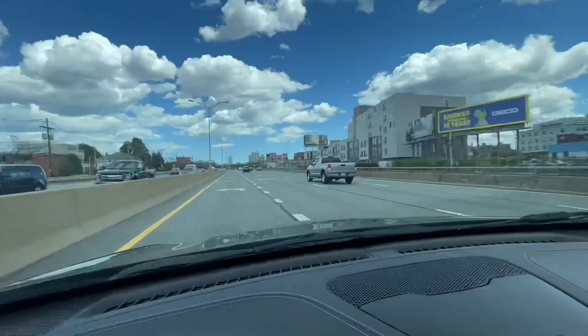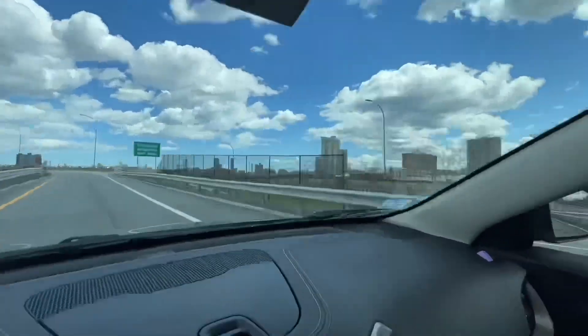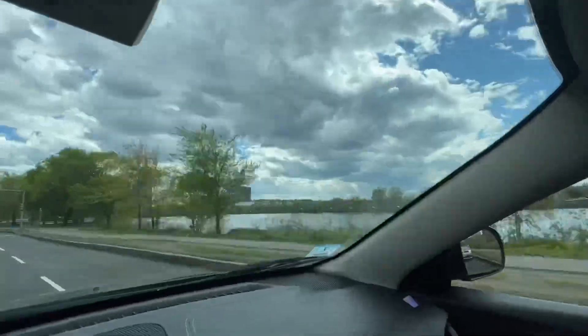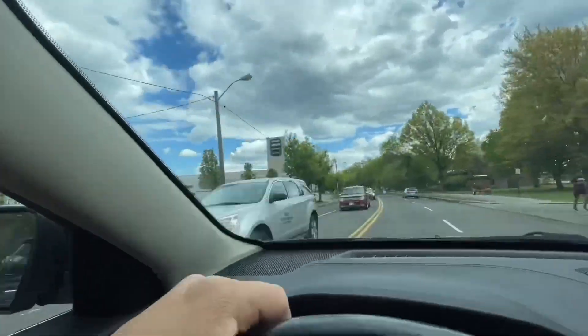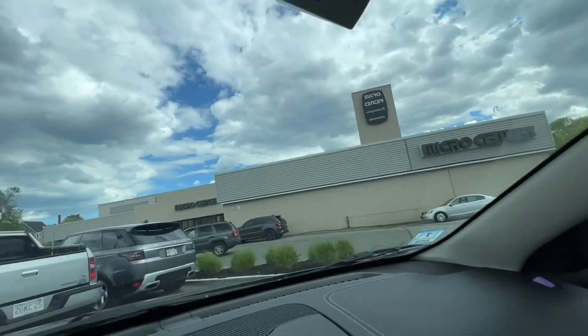I'm going to be taking you guys for a spin and just enjoy the trip. Here we are — we are going to see if they have any 30-series graphics card in stock. Wish me luck. And I'm going to show you guys a sneak peek inside of how Micro Center looks like for many of you guys who do not have access to Micro Center in your local state.